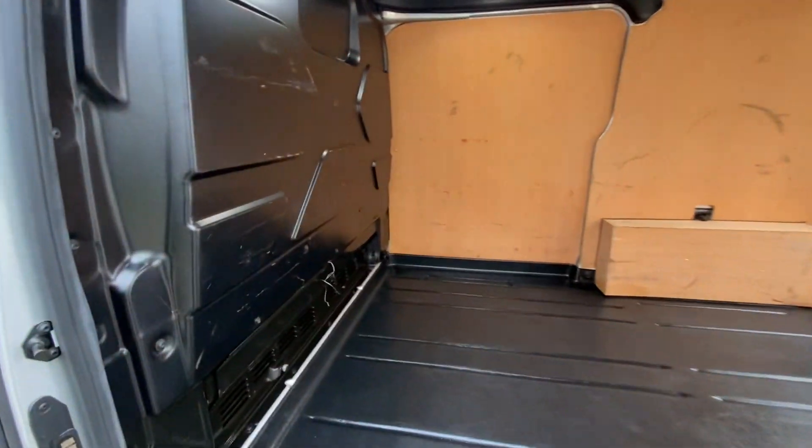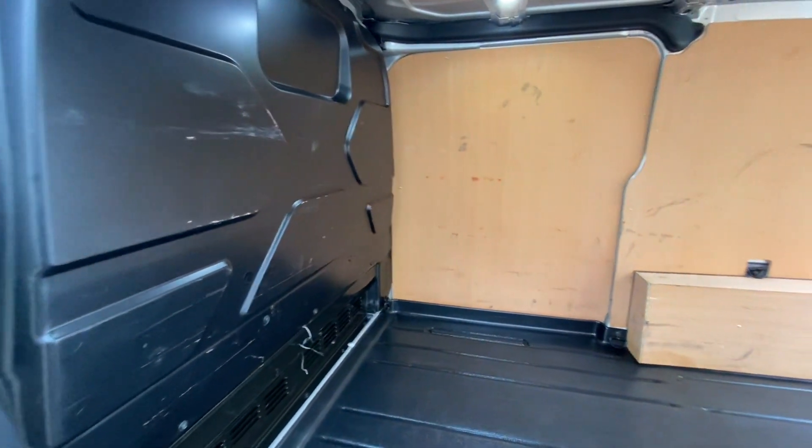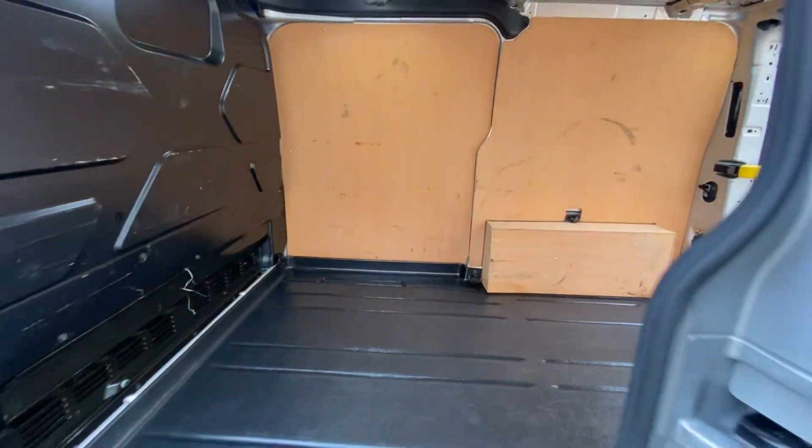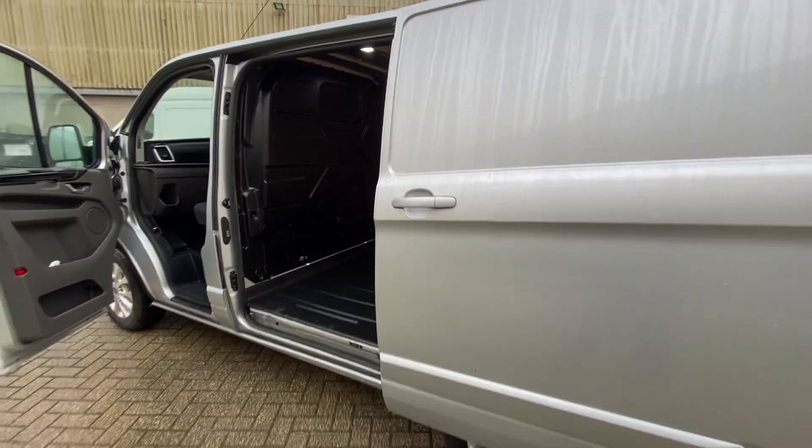You also get automatic headlights on this spec. In the back, it's all ply-lined out with a bulkhead in good condition — a few small marks, but overall nice and tidy. The ply lining also helps prevent any significant damage to the body.